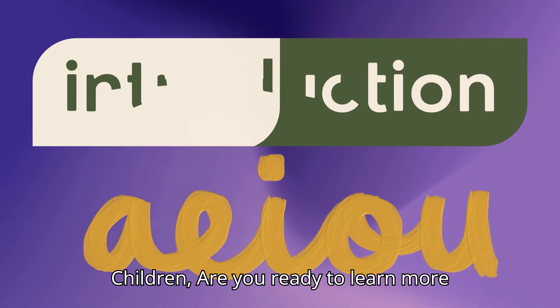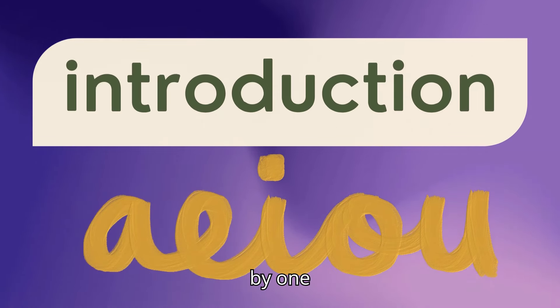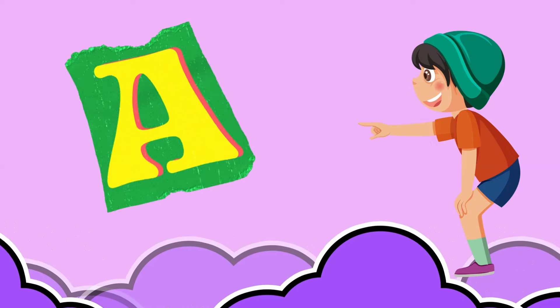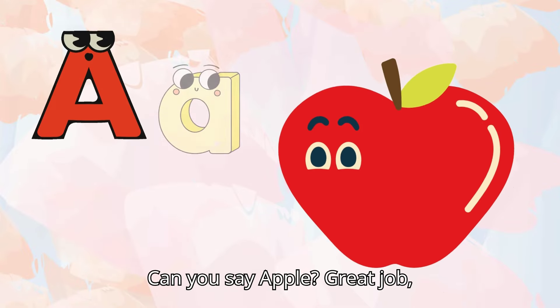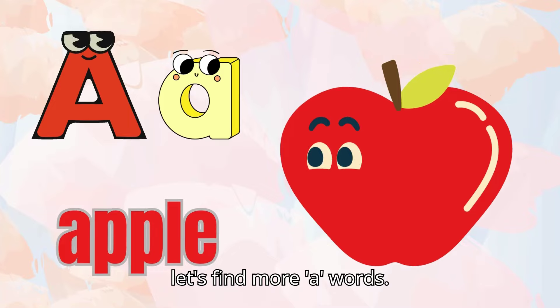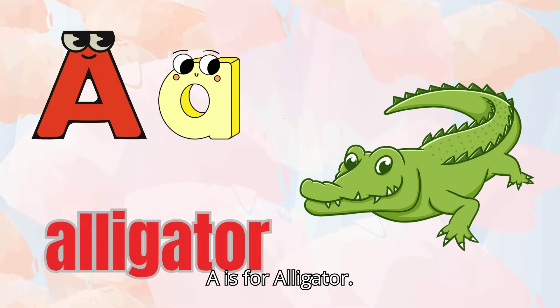Children, are you ready to learn more about vowels? Let's meet them one by one. This is A. A says 'A,' like in apple. Can you say apple? Great job! Let's find more A words. A is for ant. A is for alligator.